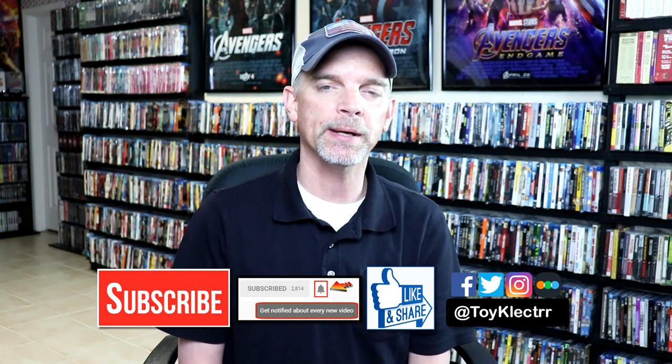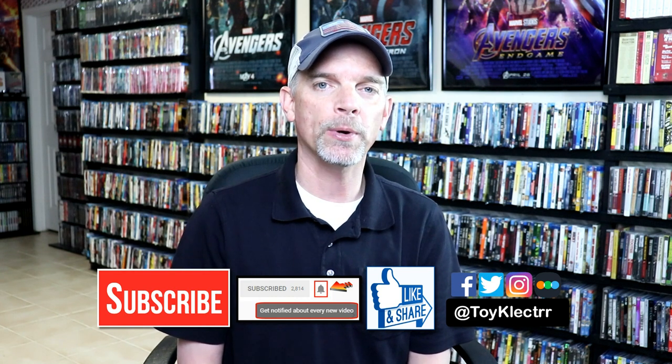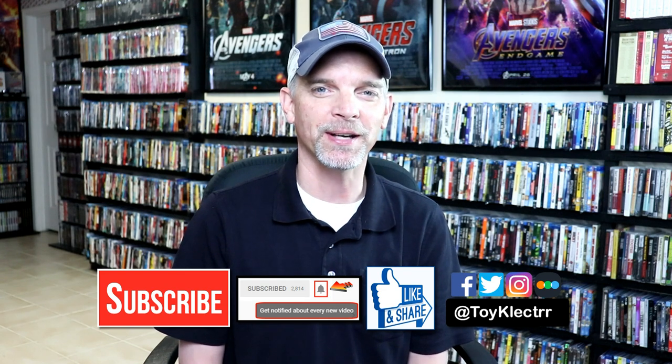If you haven't found me on my social media accounts, I'm on Facebook, Twitter, and Instagram. And if you'd like to check out what I've been watching, you can find me over on Letterboxd. Thanks again for watching, and we will see you next time.